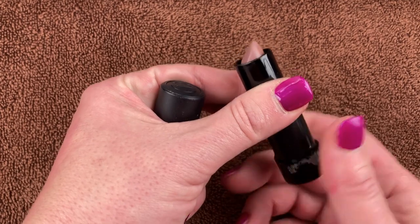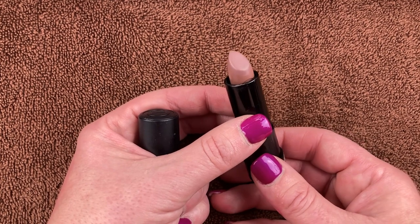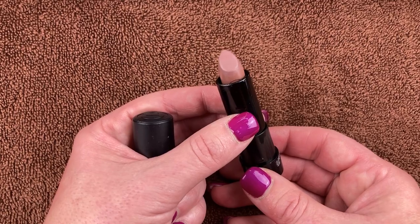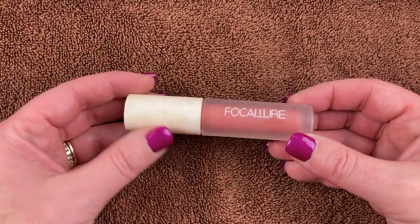This is from Essence Cosmetics — their Long Lasting Lipstick in Zero to Just Perfect. I got this off their website when I made a video about having my grandson, and I think it was about two dollars. I haven't used it since that video but I really do like the shade. It's nice to have a neutral nude lippy in your collection that you enjoy, so I will hold on to it.